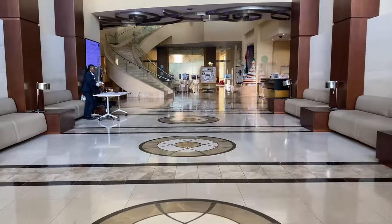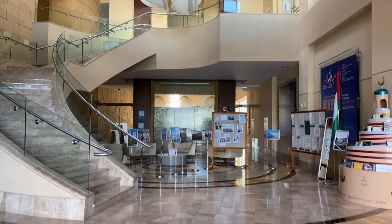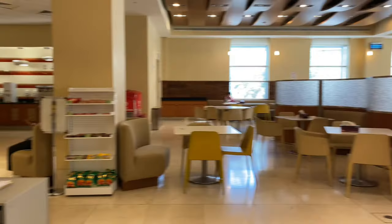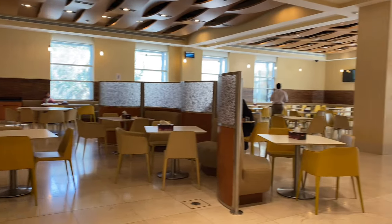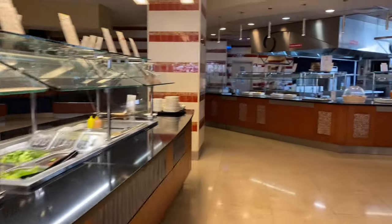This is the dorm entrance where we have a waiting area and some small exhibitions. This is the dining area for all the students, but you can also bring your friends from outside if you want to hang out and have food. We have a buffet and a menu that you can order from.